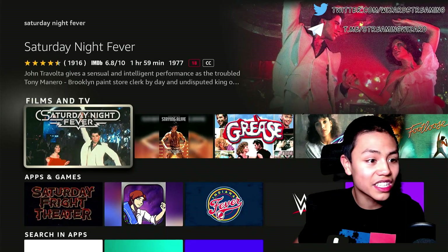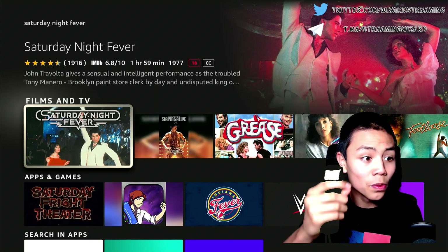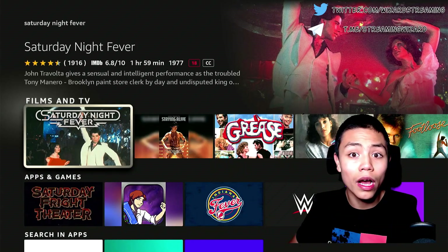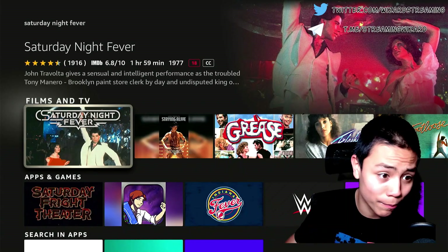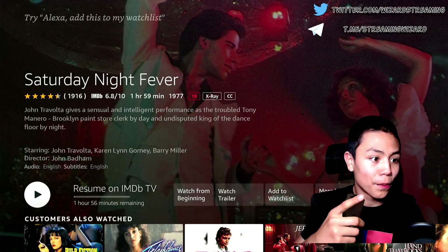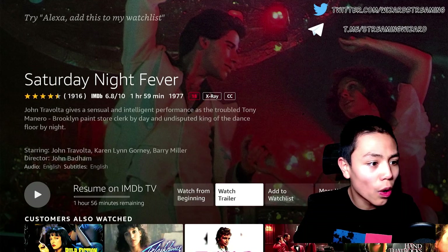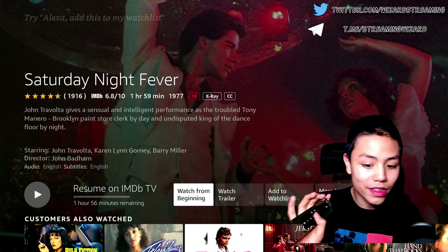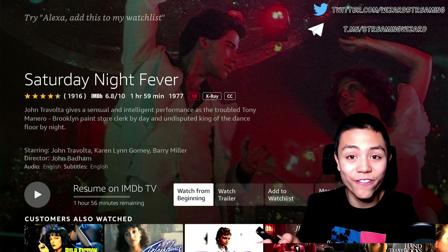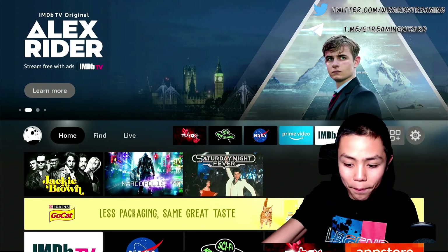And there's Saturday Night Fever. Now you'd expect Fire Stick to prompt you to buy it, but look what happens — boom, it shows up on IMDB TV, free to watch from the beginning.